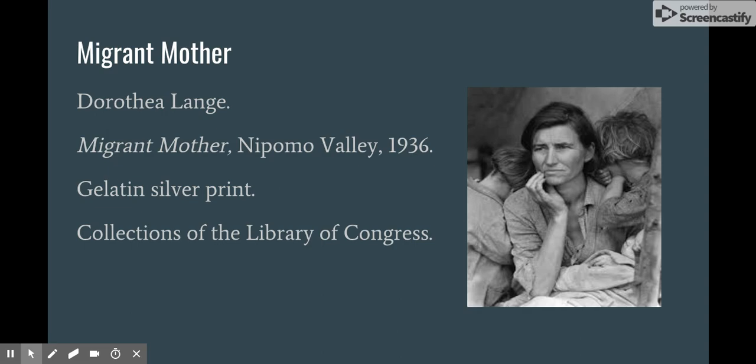Dorothea Lange and Diego Rivera share the similarity of creating art that relates to the poor and laboring classes during the 20th century. Both Lange and Rivera are able to shed light to the world on the conditions of the workers.